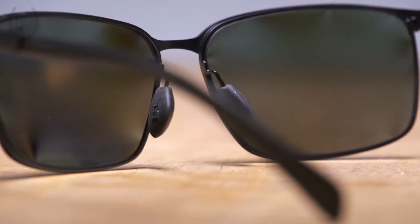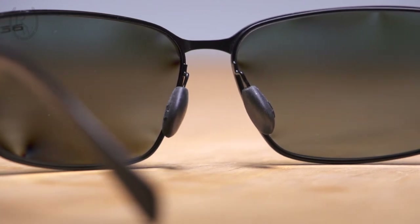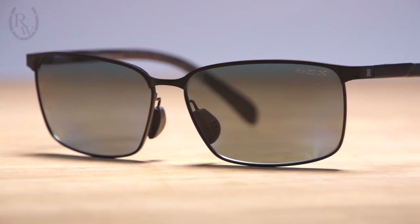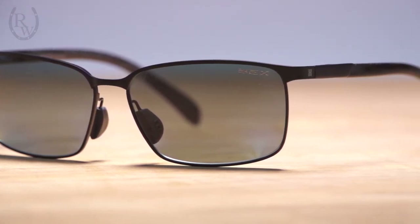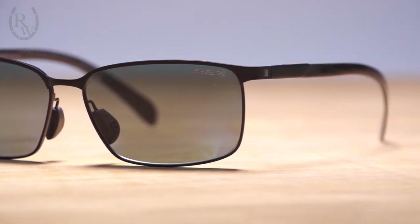Engineered to stay comfortably on your face, an upgraded nose pad improves grip and durability while reinforced material strengthens the nose bridge. Tighter junctions between the frame and the arms minimize wiggle movement as memory metal or TR90 materials offer flexibility and durability throughout the frame.